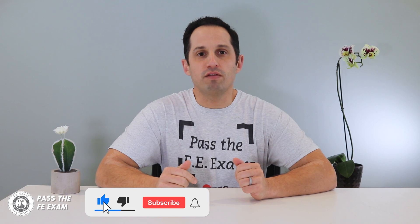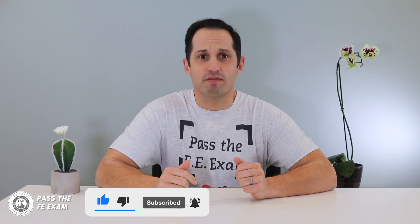But first, let me remind you that the FE exam, or Fundamentals of Engineering, is the first step to getting your professional engineering license. Through the videos on this channel, including this one, you will learn not only how to properly prepare for the exam, but how to ensure that you pass the FE exam. Please be sure to subscribe to my channel, as my weekly videos will help you pass the FE exam.